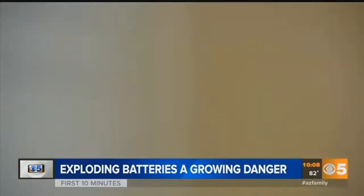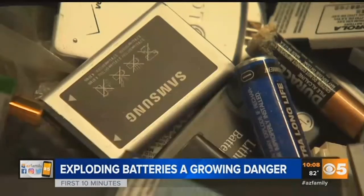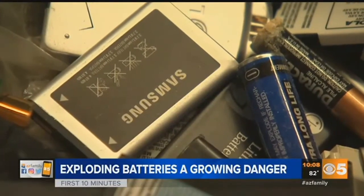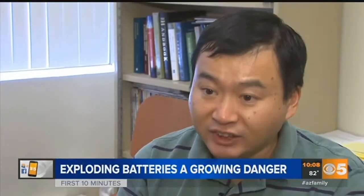ASU professor Hanqing Jiang says fires like these are typically sparked by one of two things: an overheated battery, or microscopic metal needles that can sprout on the battery surface — a needle-type structure. That needle-type structure is very dangerous because the tiny needle will penetrate the separator and cause a short, even without heat.